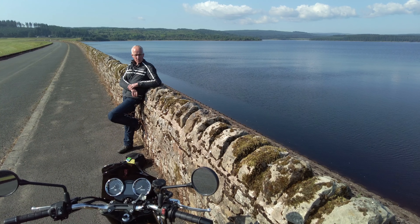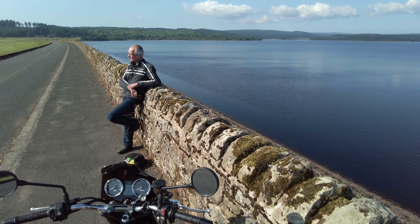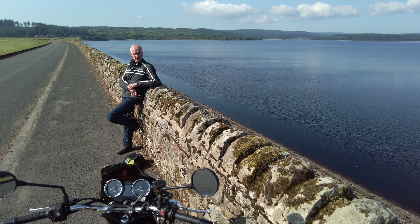So, 2,000 miles in. And what are my thoughts on the Kawasaki Z900RS? Still absolutely loving it.